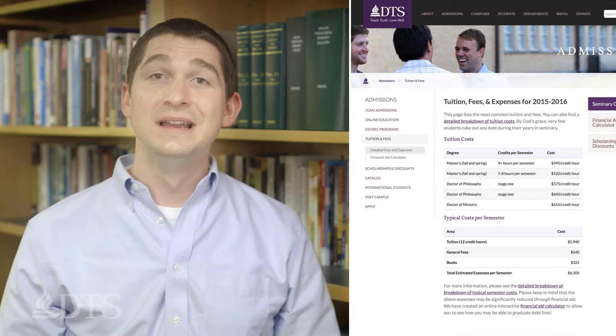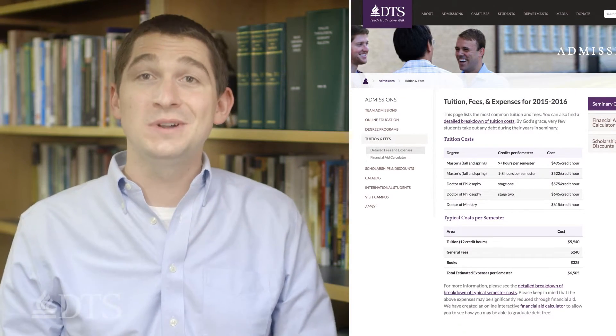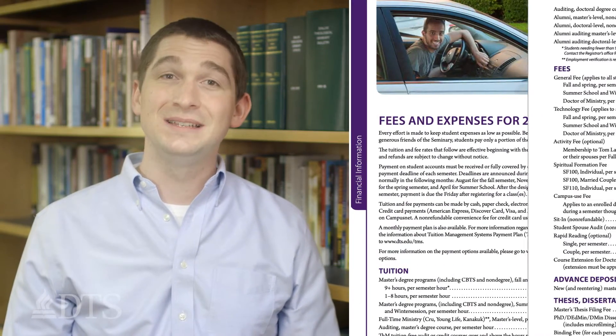Another important factor is your financial situation. How many hours can you afford to take? See the current edition of the DTS catalog for tuition rates and fees.